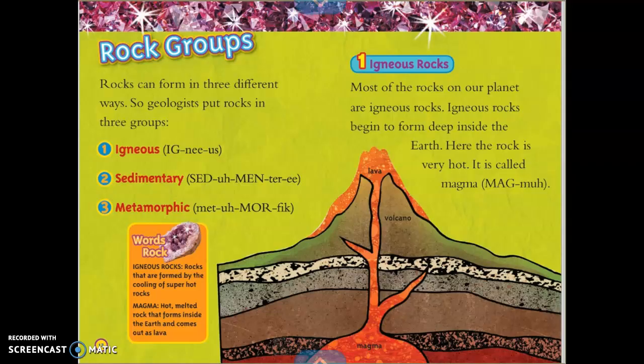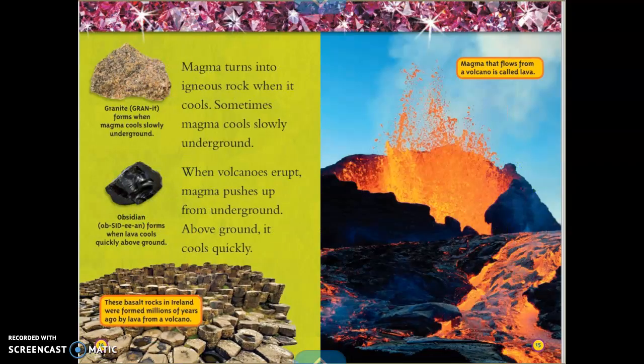The first type: igneous rocks. Most of the rocks on our planet are igneous rocks. Igneous rocks begin to form deep inside the earth where the rock is very hot — this is called magma. Magma turns into igneous rock when it cools. Sometimes magma cools slowly underground. When volcanoes erupt, magma pushes up from underground and cools quickly above ground. Granite forms when magma cools slowly underground, and obsidian forms when lava cools quickly above ground. These basalt rocks in Ireland were formed millions of years ago by lava from a volcano. Magma that flows from a volcano is called lava.